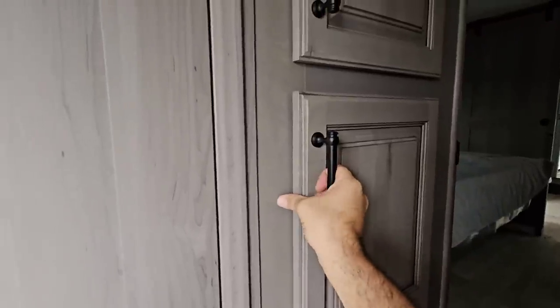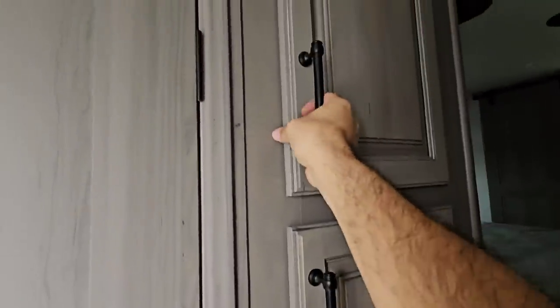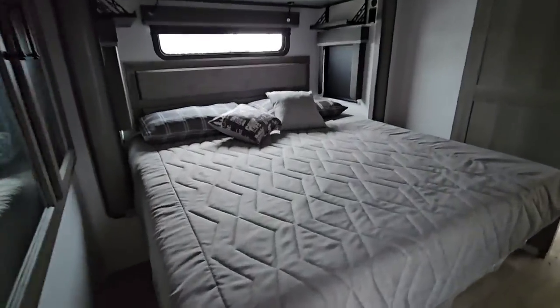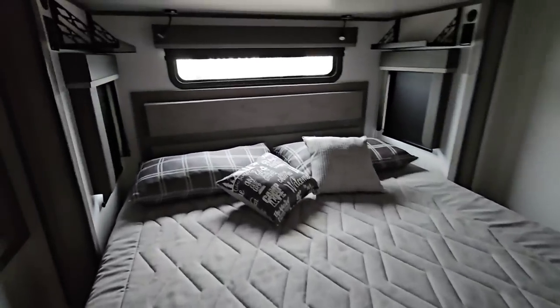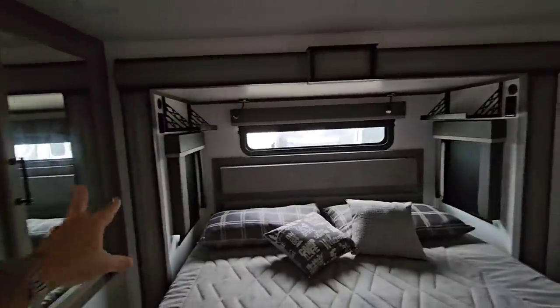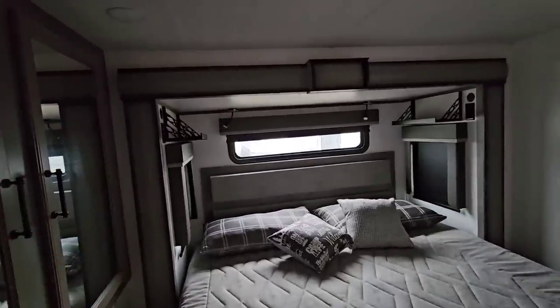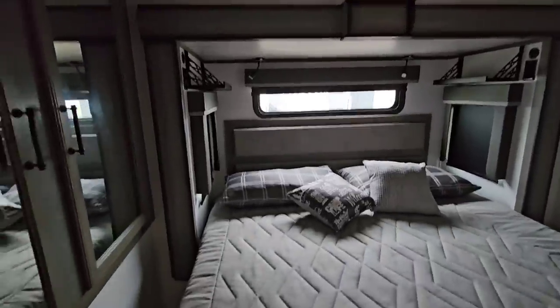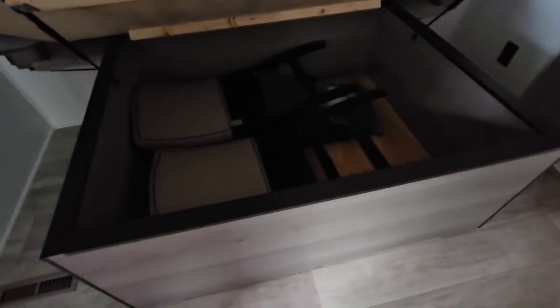Coming up toward the bedroom you have wardrobe storage for coats and your control panel right here — you can also access it via an app. There's a king-size bed with storage and hanging rods. I do wish the nightstands were lower since it's not very convenient to reach up to set things on top of the valance, but there may be enough room there for a CPAP. The other dinette chairs are stored under the bed along with additional storage.